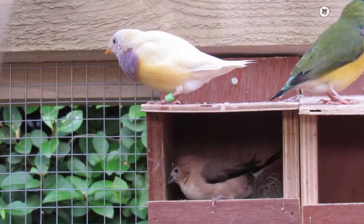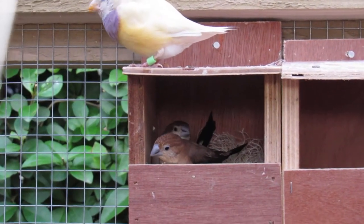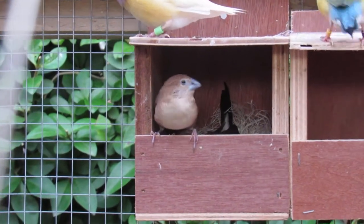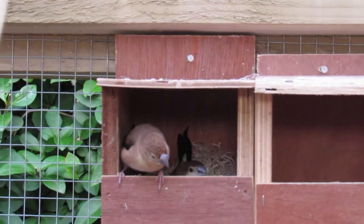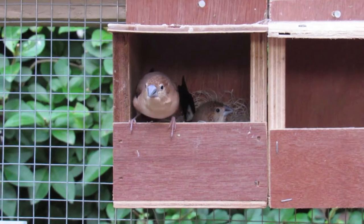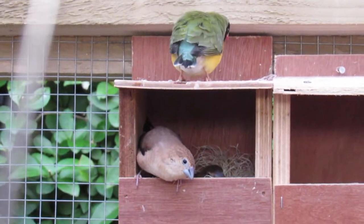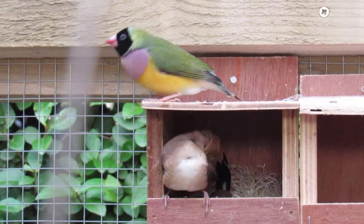I love these little finches, they're so beautiful, and the two of them are just in there kicking around. Oh, there's a little Gouldian come to visit and say hello. She's a female.